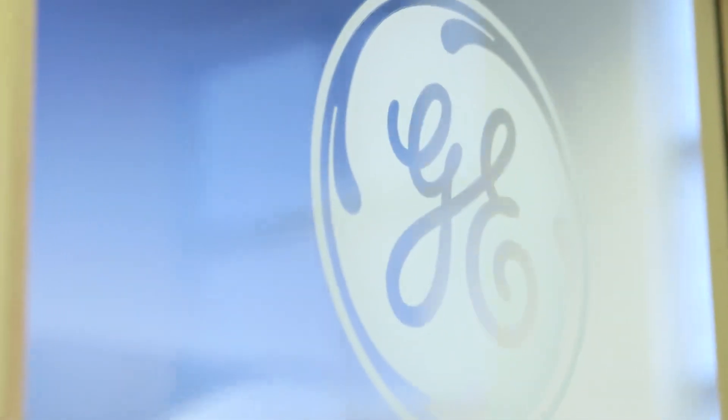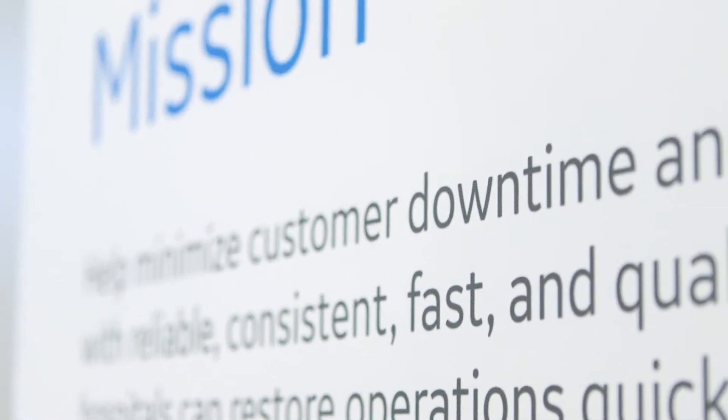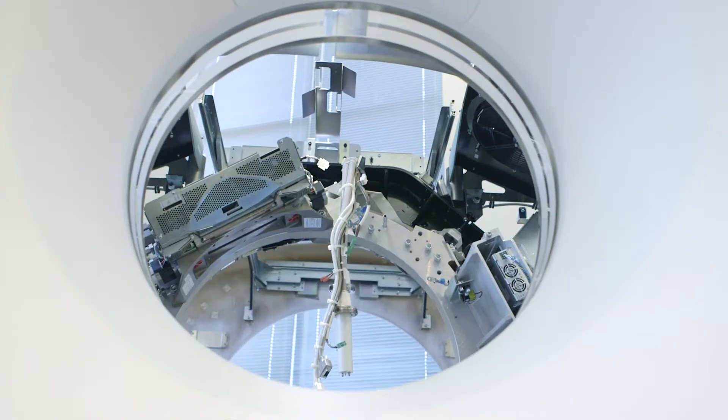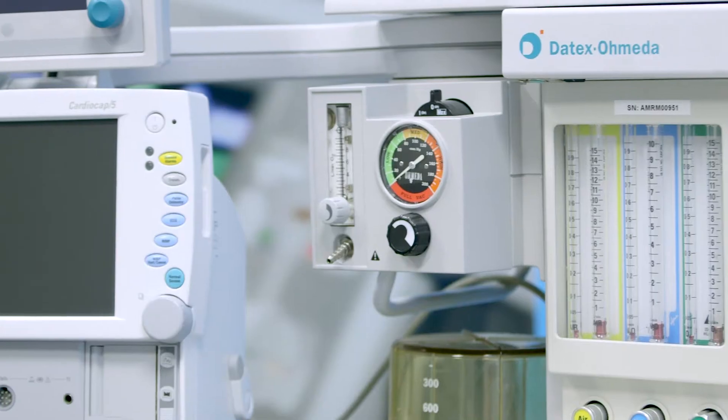This facility just opened for all the repair operations for GE Healthcare. We do the repairs for all types of products: diagnostic imaging, ultrasound, and life care solutions.